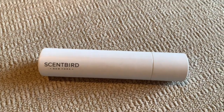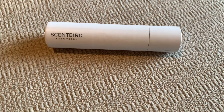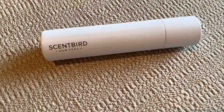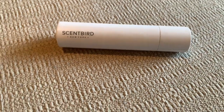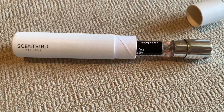This is Scent Bird — a monthly subscription to perfume, skincare, and also makeup. I love being able to smell good on a budget. This scent I have here is by Versace and it's Bright Crystal. It's perfect for daily meetings or just to brunch out with the girls. I like feeling and smelling great, so this is the perfect way.